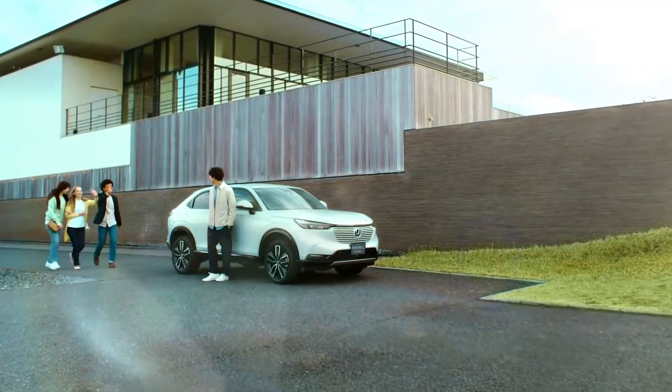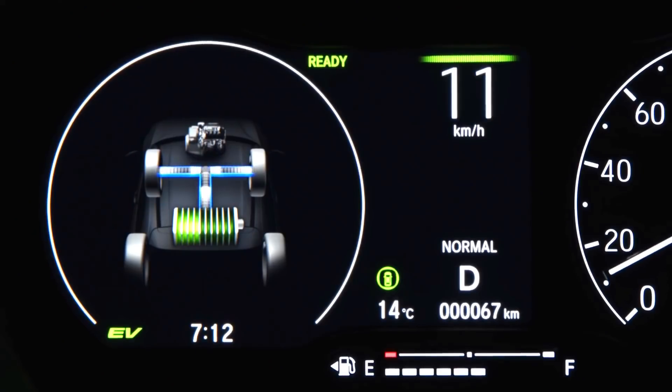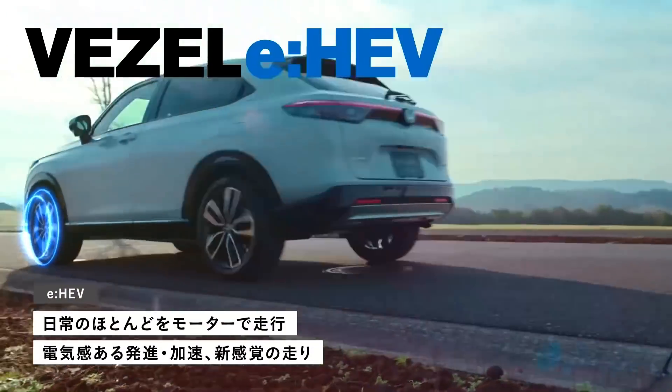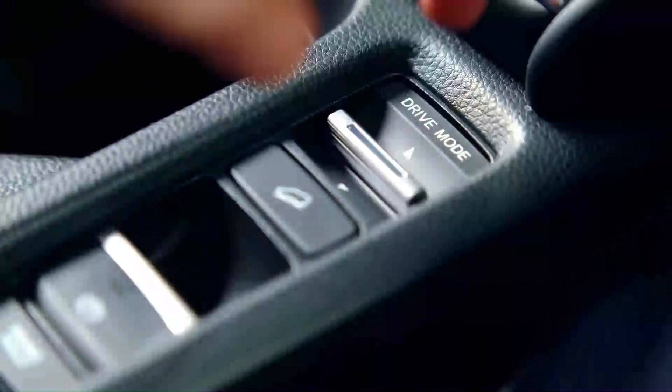At the rear is where the Vezel seems most flamboyant, thanks to the clear lens LED tail lamps with their connecting LED light strip. The raked rear windscreen ends in a compact boot lid and a prominent rear skid plate.